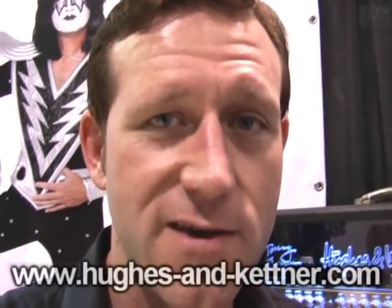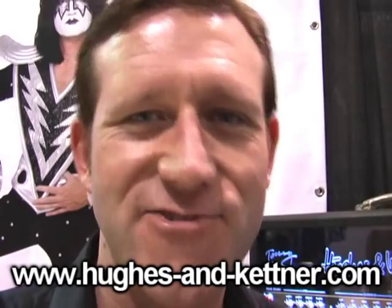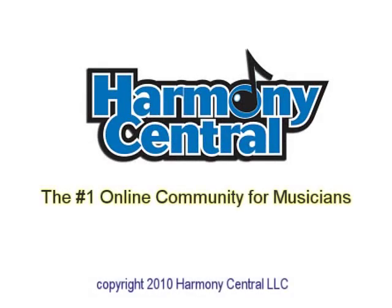Go to the store and check it out. And if you want, you can download Jeff Morda's preset from Kertner, put it on your USB stick, go with your USB stick into the store and try out the amp. Thank you.